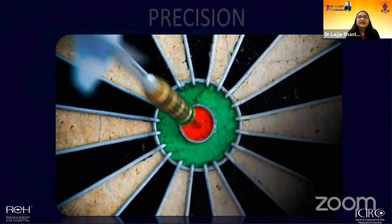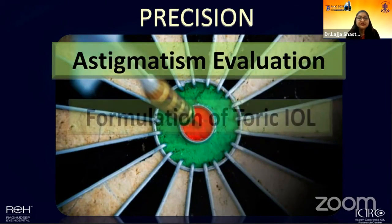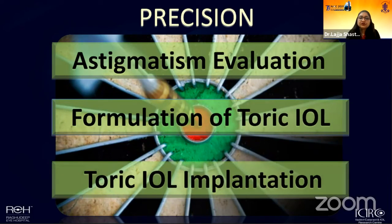To summarize: if an eye has significant corneal astigmatism that can be corrected with a toric lens, and if we can ensure precision at every level — from evaluation to formulation to implantation — then toric lenses are extremely rewarding and satisfying even in these compromised eyes. Thank you so much.